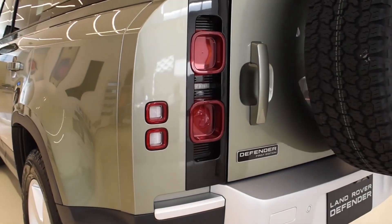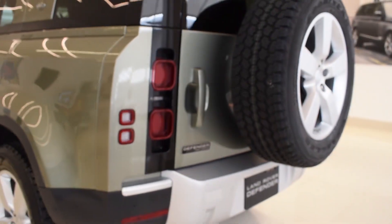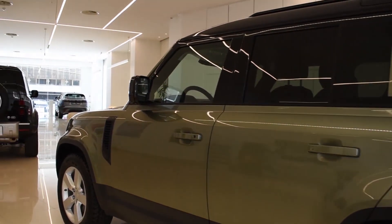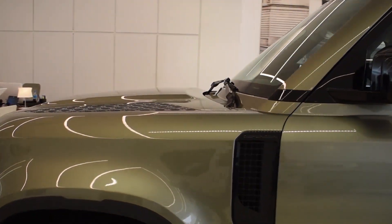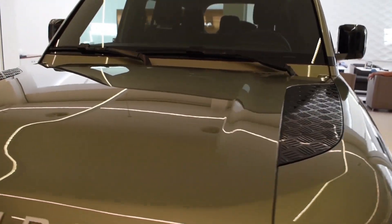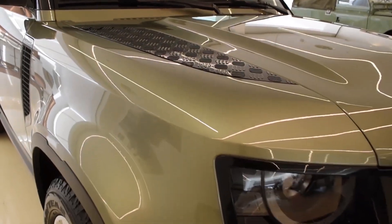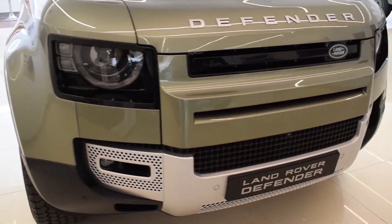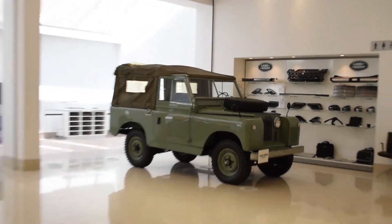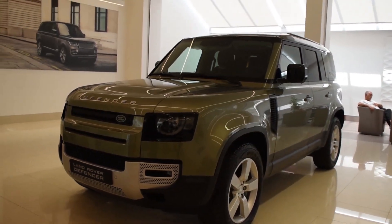This is the First Edition, so you get extra badges here and there which makes you feel special. First Edition Defenders have some nice quirks and features and are generally the first cars produced with premium specs. There's also this black plastic that looks like diamond-cut steel, presumably to show the rugged character and indicate where you can step on the hood. Overall, I like the general look — it does pay homage to the old Defender in its own way, it's rugged and cute at the same time.